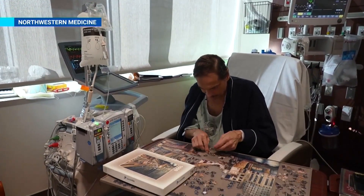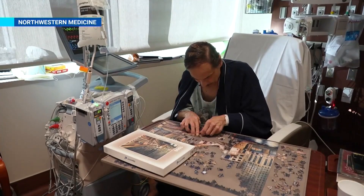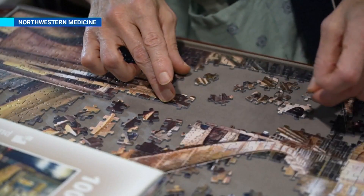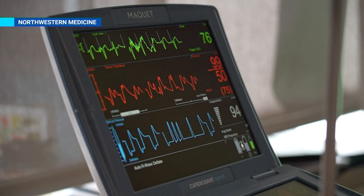John Baggio was dying. His only hope, a heart transplant. Without one, his doctors at Northwestern Medicine only gave him weeks to months to live. He was barely able to walk across the room. He was short of breath, even lying in bed. Other organs were starting to fail as well.